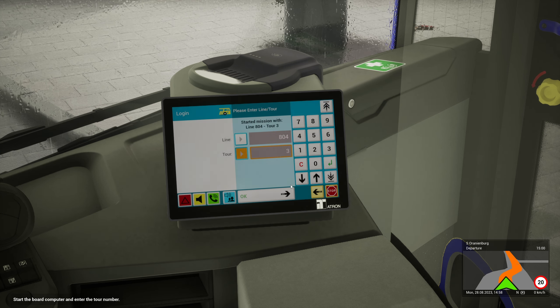Leaving Oranienburg, we're setting off on our run. Now this does look like it's had a few updates - it's been absolutely ages since I drove down here last. But it does look like there's plenty of attention to detail been paid around here.